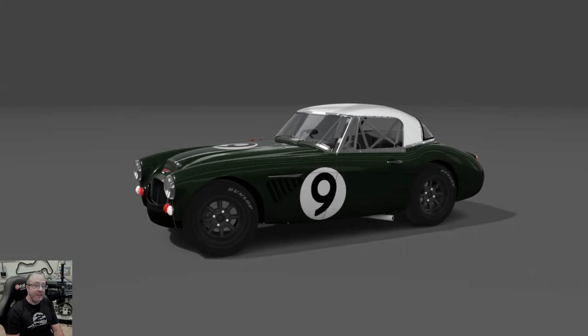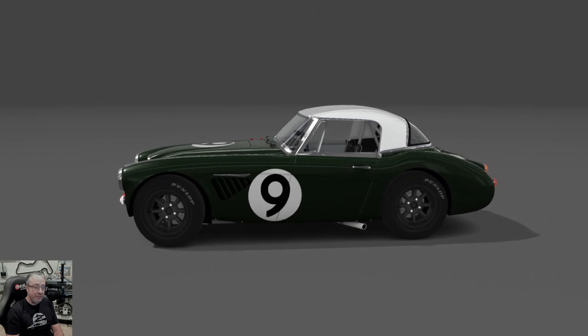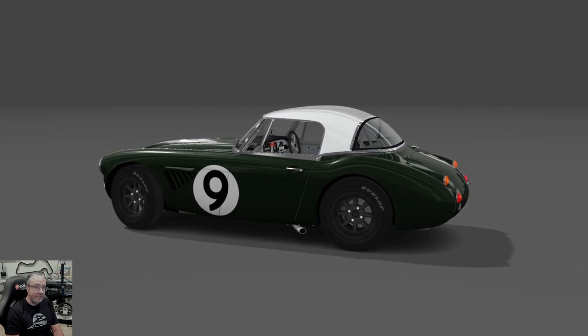Greetings, and thanks for joining me here in Assetto Corsa again for my next mod preview video. This is, of course, part of the series of the AC Legends GTC 60s pack.